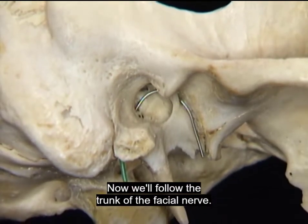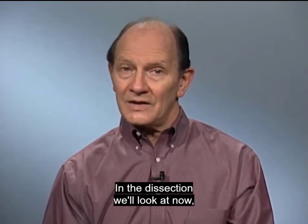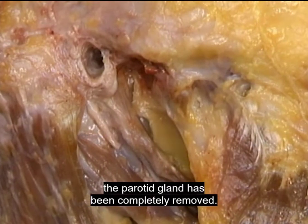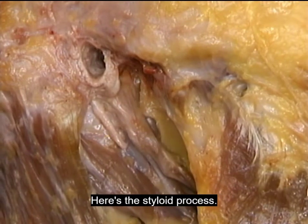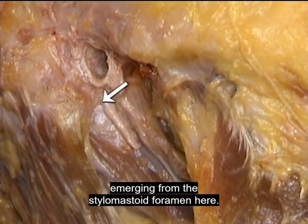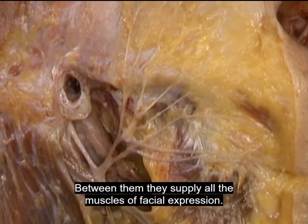Now we'll follow the trunk of the facial nerve. As we saw in the previous tape, the facial nerve passes through the parotid gland. In the dissection we'll look at now, the parotid gland has been completely removed. Here's the external auditory meatus, the sternocleidomastoid muscle, and the posterior belly of the digastric. Here's the styloid process. Here's the trunk of the facial nerve emerging from the stylomastoid foramen. Now we'll add its branches to the picture — between them, they supply all the muscles of facial expression.